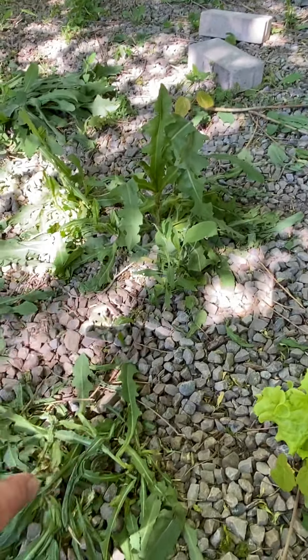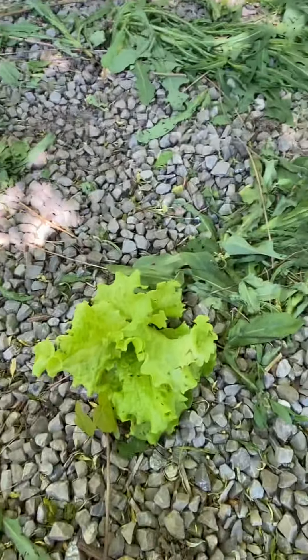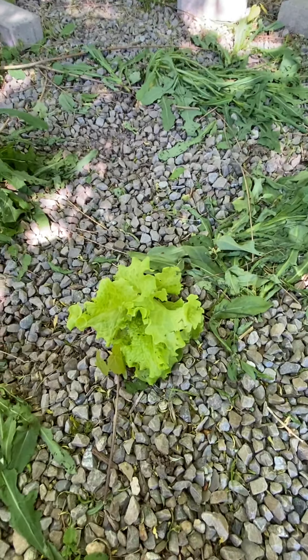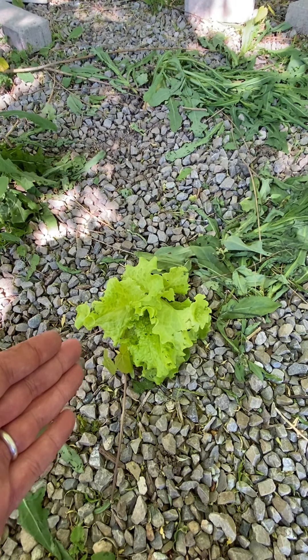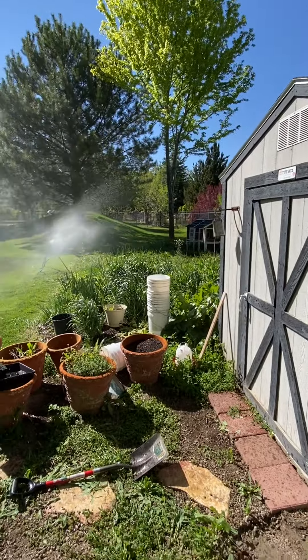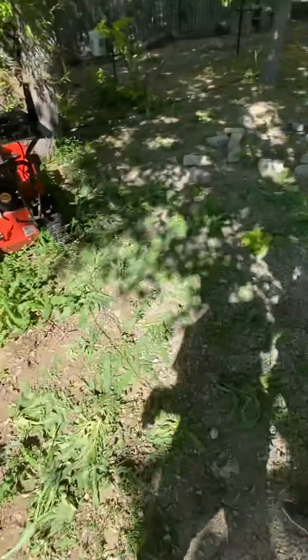Obviously we've got weeds that will grow everywhere, and why are they weeds? Because we don't want them. But if you let your plants — your food crops — go to seed and seed out, not only do you get this Eden garden, the wild garden that I've talked about in my other videos, but you get free food wherever you go.